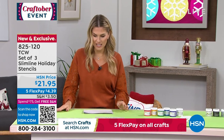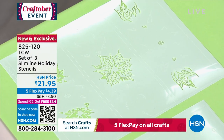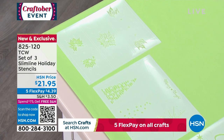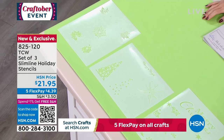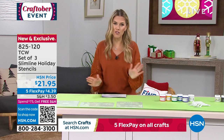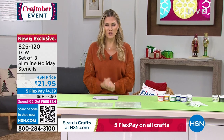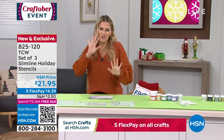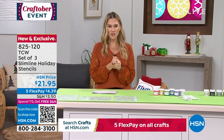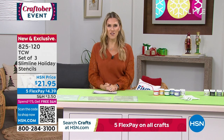Now we're going to talk about the set of three slimline holiday stencils. On sale today with flex pay for $4.39. You're getting three 8.5 by 11 stencil sheets — the Poinsettia, the Merry and Bright, and the Merry Christmas Snowflake. This is brand new with only one airing today. Jennifer Tryon is joining us to show us how to bring these slimline stencils to life.